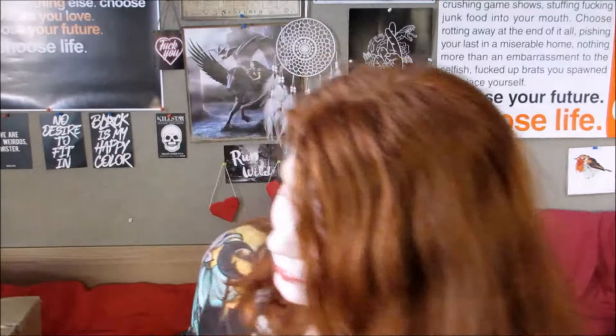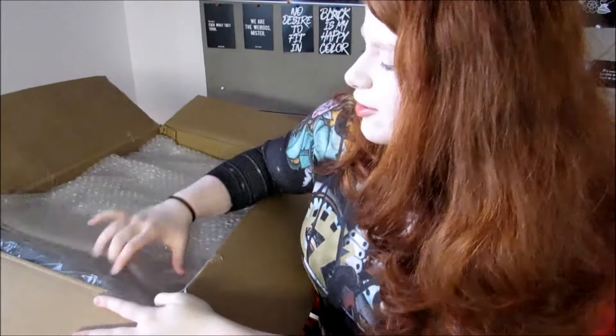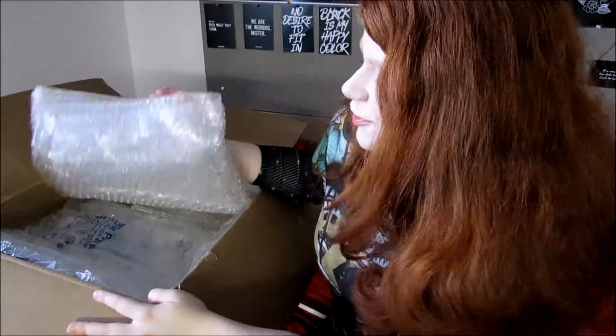It's bloody massive! So I'm going to open this up and then I'm probably going to regret everything. This is the box — and well, apparently most of it is packaging so far.